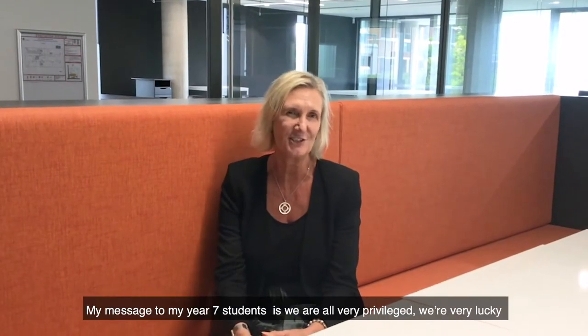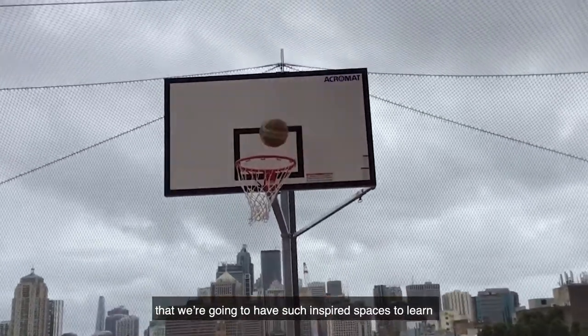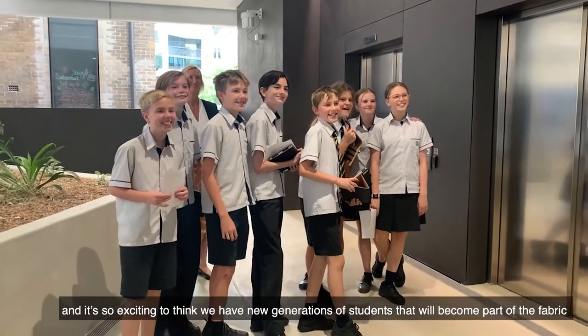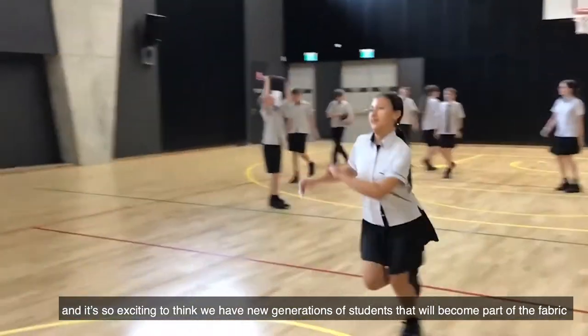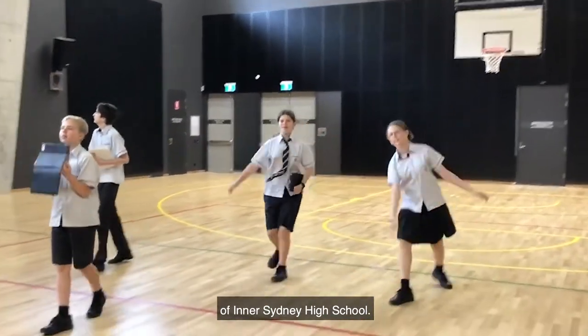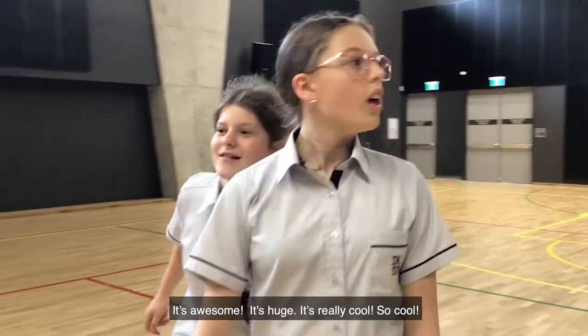My message to our Year 7 students is: we're all very privileged and very lucky that we're going to have such inspired spaces to learn, and it's so exciting to think we have new generations of students that will become part of the fabric of Inner Sydney High School. It's awesome! This is really cool — it's so cool!